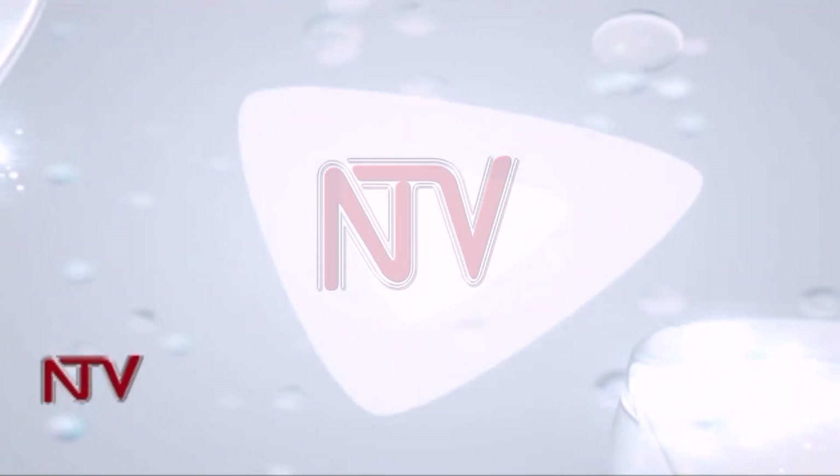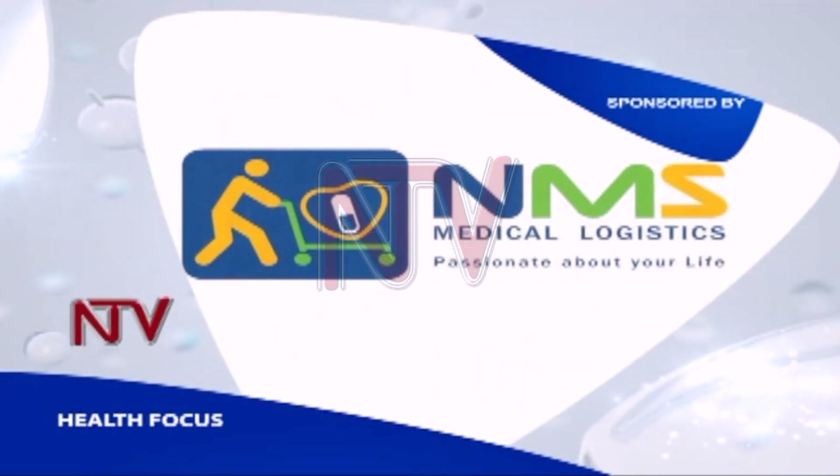Health Focus is brought to you by National Medical Stores, NMS, passionate about your life.